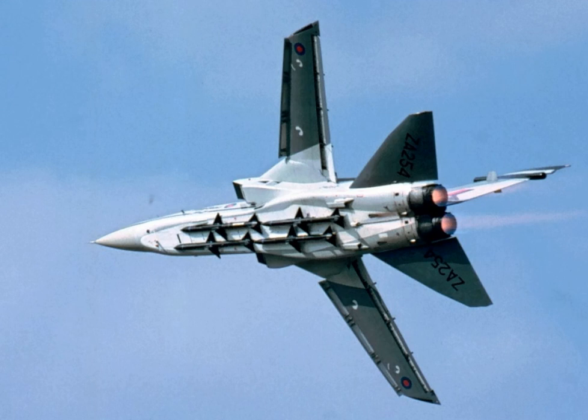The British Aerospace SkyFlash, or SkyFlash in marketing material, was a medium-range semi-active radar homing air-to-air missile derived from the U.S. AIM-7 Sparrow missile. It was carried by Royal Air Force F-4 Phantoms and Tornado F-3s, Italian Aeronautica Militare and Royal Saudi Air Force Tornadoes, and Swedish Flygvapnet Viggens.